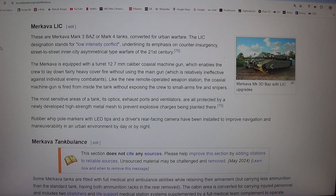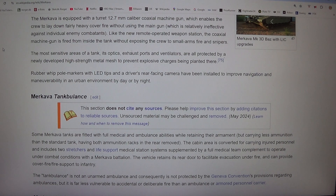The Merkava is equipped with a turret 12.7mm caliber coaxial machine gun, which enables the crew to lay down fairly heavy cover fire without using the main gun, which is relatively ineffective against individual enemy combatants. Like the remote-operated weapons station, the coaxial machine gun is fired from inside the tank without exposing the crew to small-arms fire and snipers. The most sensitive areas of a tank — its optics, exhaust ports and ventilators — are all protected by a newly developed high-strength metal mesh to prevent explosive charges being planted there. Rubber whip pole markers with lead tips and a driver's rear-facing camera have been installed to improve navigation and manoeuvrability in an urban environment by day or by night.